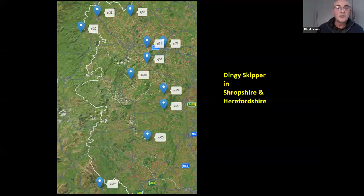It'd be very useful if people in the area can send records in of the dingy skipper — it would be good to know we've got any more sites for that species.